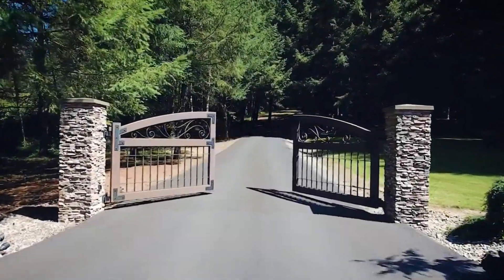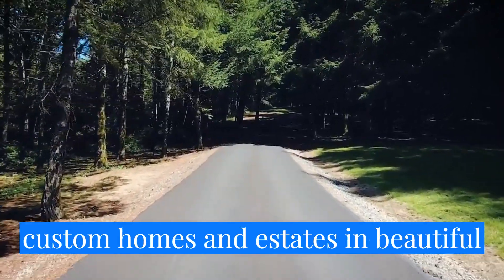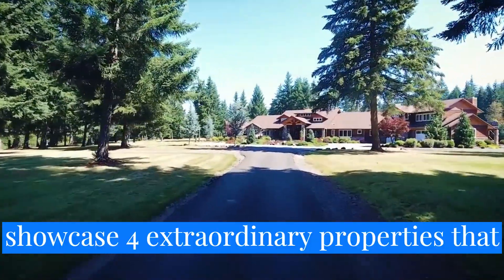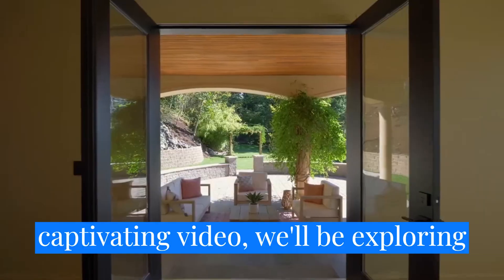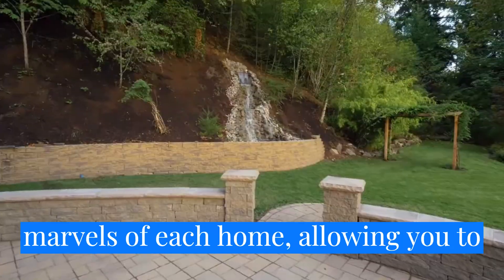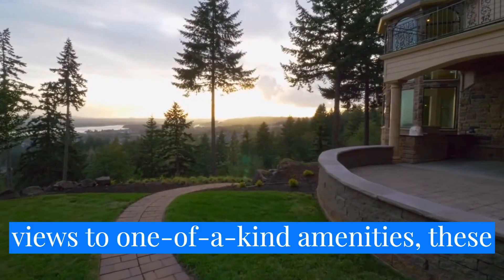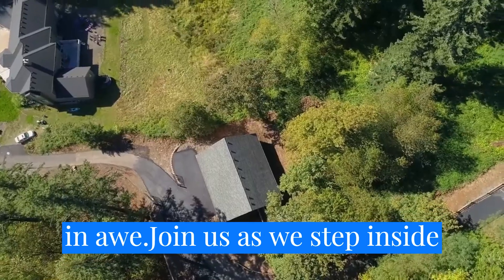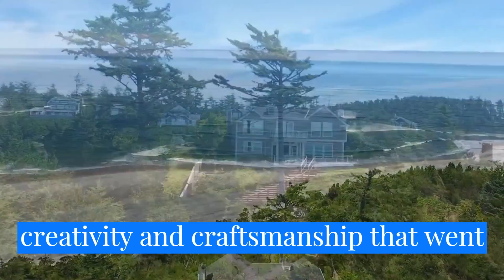Welcome to our YouTube video tour, where we take you on an exclusive journey through the most luxurious and eccentric custom homes and estates in beautiful Oregon. Prepare to be amazed as we showcase four extraordinary properties that push the boundaries of design, innovation, and opulence. In this captivating video, we'll be exploring the unique features and architectural marvels of each home, allowing you to indulge in the ultimate luxury living experience.